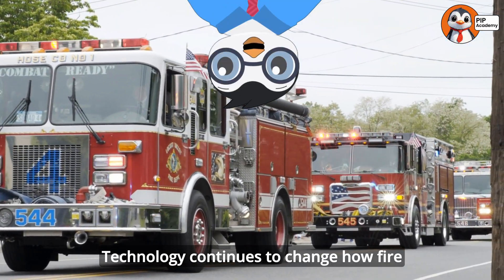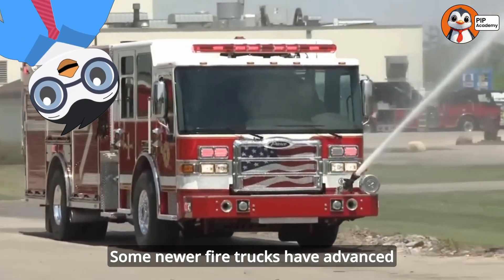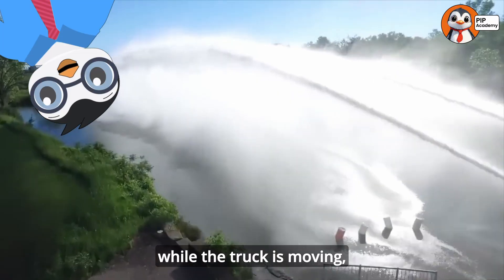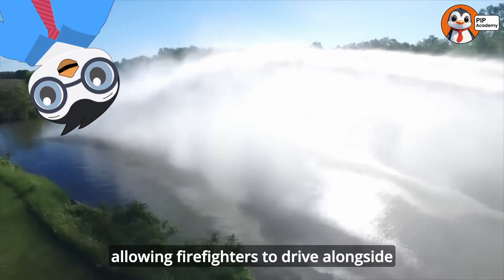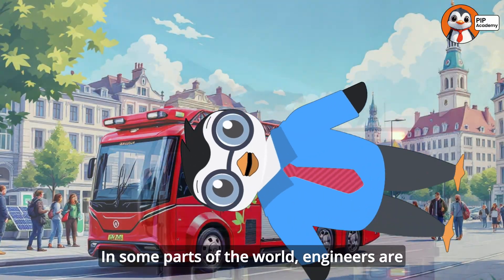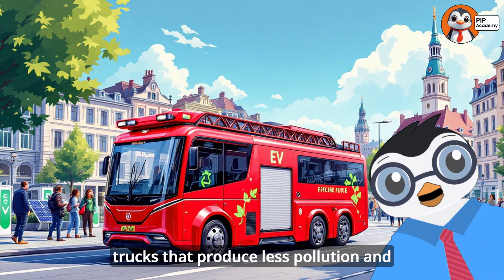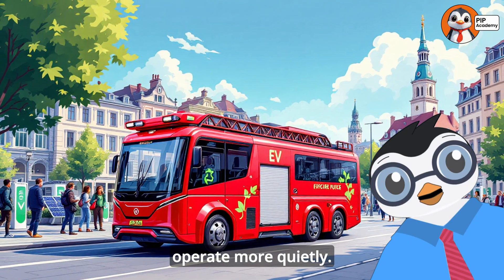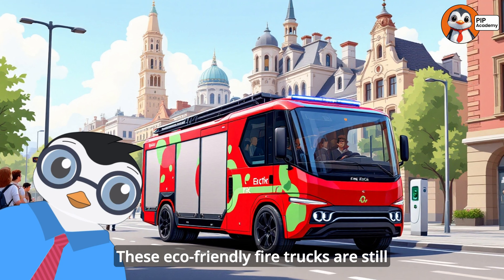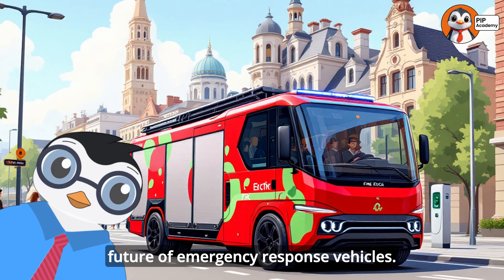Technology continues to change how fire trucks are built and operated. Some newer fire trucks have advanced systems that can pump water while the truck is moving, allowing firefighters to drive alongside a wildfire and spray water as they go. In some parts of the world, engineers are developing electric and hybrid fire trucks that produce less pollution and operate more quietly. These eco-friendly fire trucks are still relatively rare, but they represent the future of emergency response vehicles.